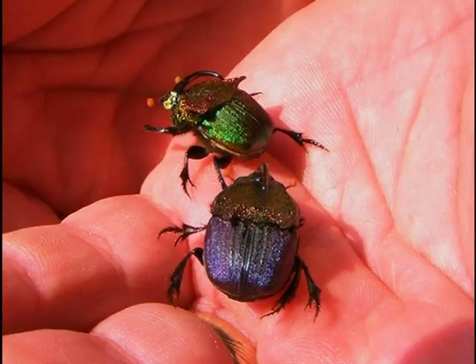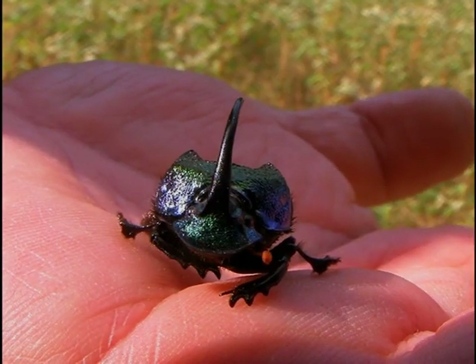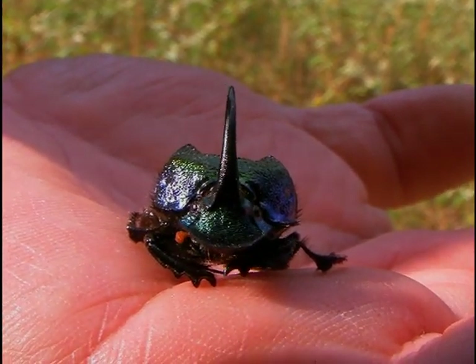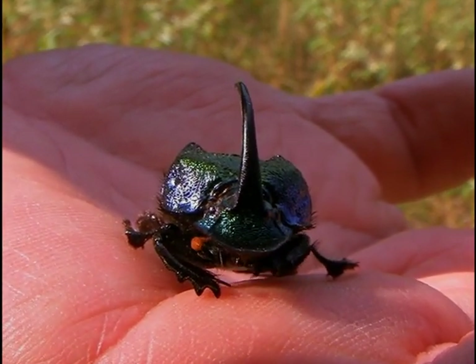In sunlight, their iridescent colors come alive with purples, greens, and gold. They have powerful front legs which are useful for digging, for making burrows in the ground as well as tearing apart the animal waste that they feed on. For a little fellow who spends a lot of time crawling around in poop, he sure seems to be concerned about grooming himself right now.